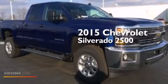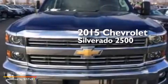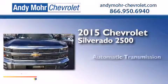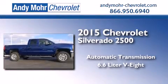This is a brand new 2015 Chevrolet Silverado 2500. This truck has an automatic transmission, a 6.6 liter V8, and the added capability of four-wheel drive.